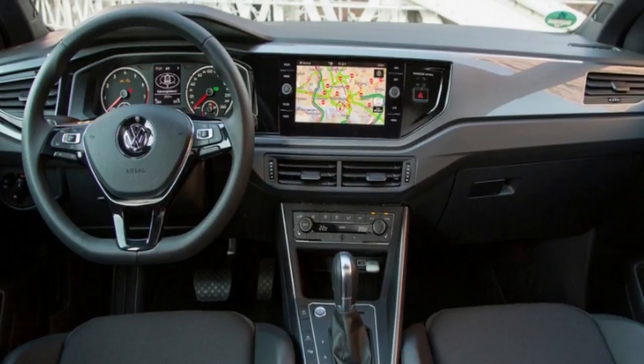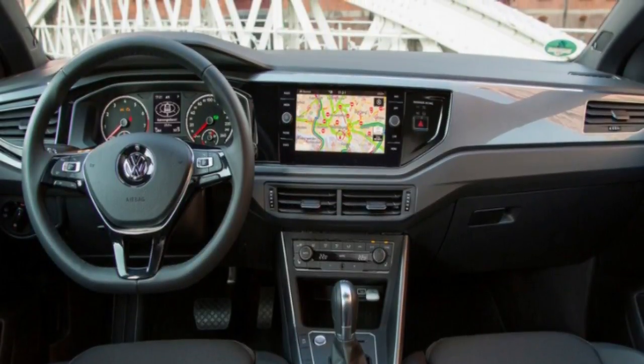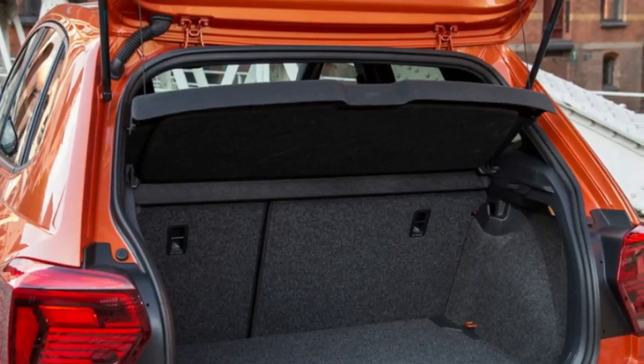Additional specification over the base car includes 15-inch alloy wheels, automatic headlights and wipers, an auto-dimming rearview mirror, front center armrest, and nicer comfort cloth upholstery.